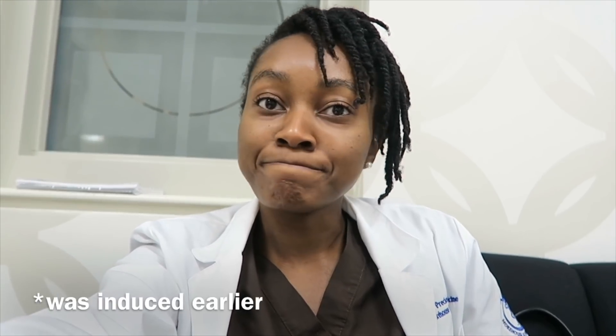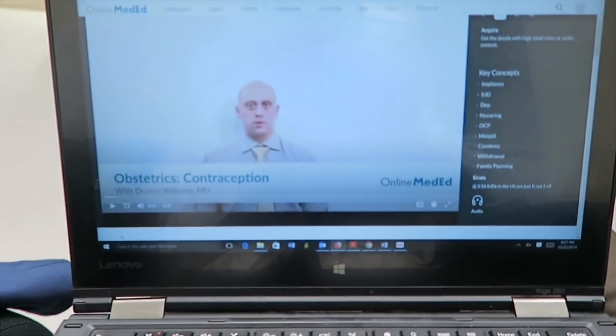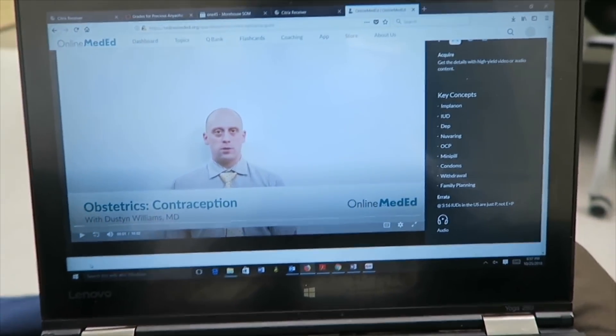Quick update: I'm currently in the student area. My classmate's patient is in labor so she's in the room now. Two of my patients — one recently got the epidural and the other is going to be induced soon, so hopefully some babies come tonight. While I wait around I'm watching an Online MedEd video on contraception. By the way, these brown scrubs are hospital-issued scrubs that we have to wear whenever we scrub in or go to the floor.